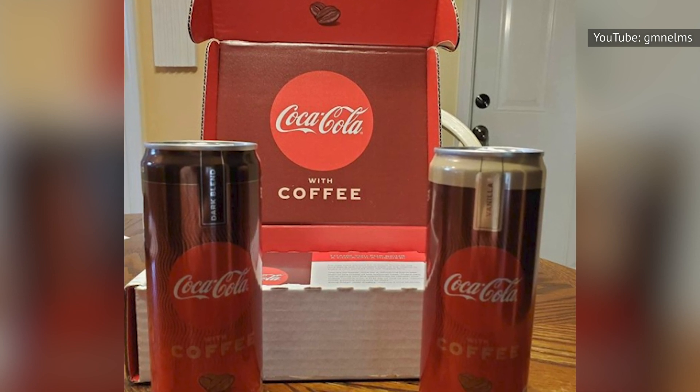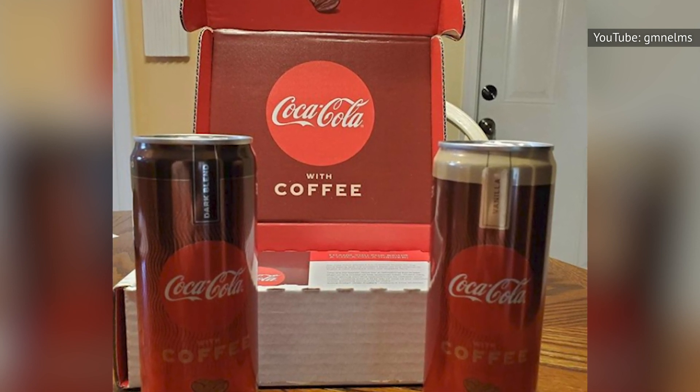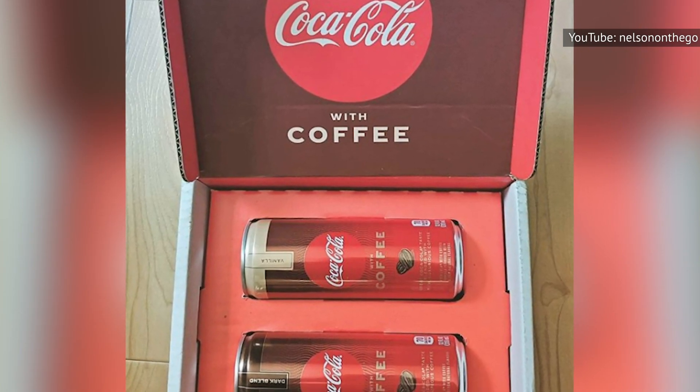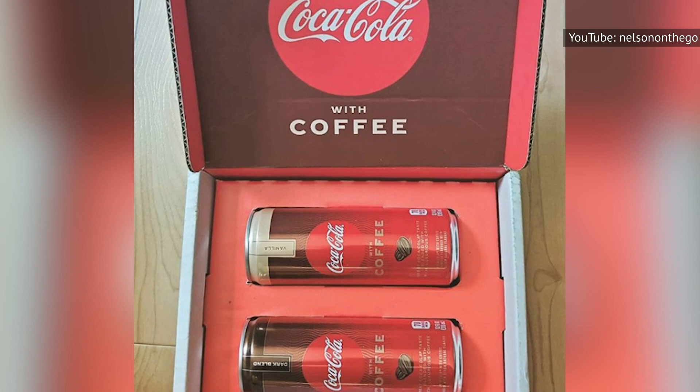Here at home, Coca-Cola Insiders Club members get a shot at trying the new beverage before the rest of us do, and we can count on them to get on social media to tell us what they think of the new product, which is expected to come out in January 2021.